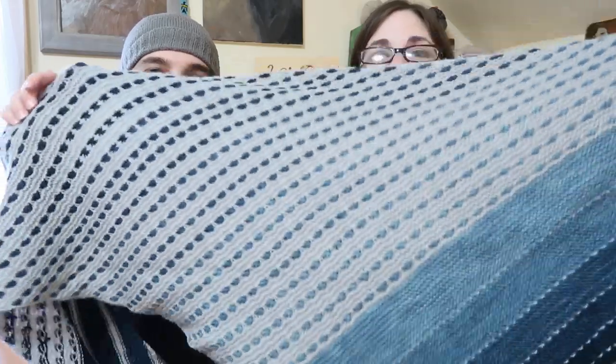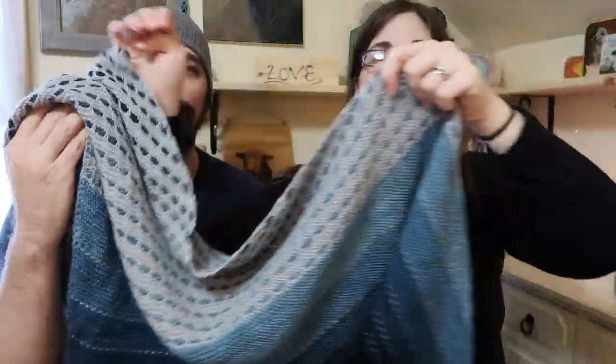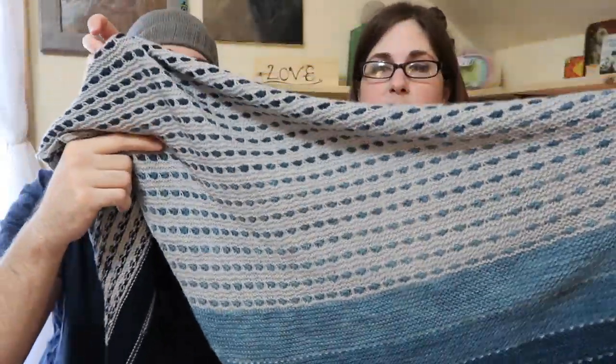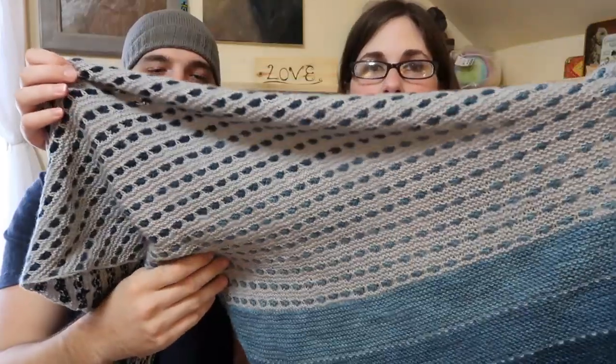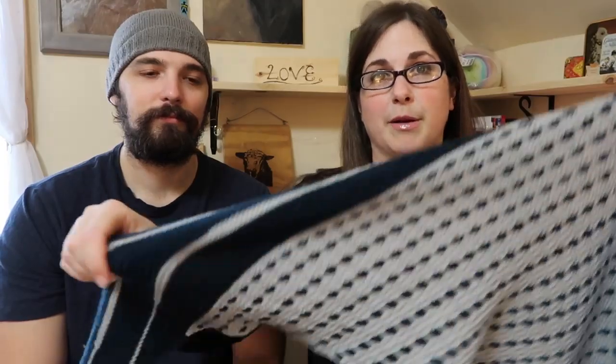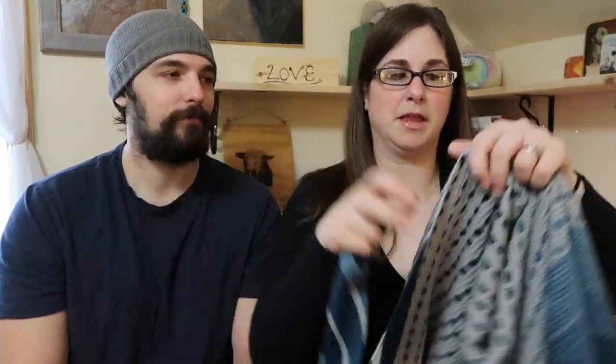For what we're wearing — I am wearing the On the Spice Market shawl by Melanie Berg. I'll take this off and show it — make sure I don't hit the candle. This is from a gradient set that we got from Miss Babs. It's the Perseus gradient, and then the gray is Cascade Heritage Yarns — I don't remember the colorway, but it's just a gray. I love this shawl. It's really fun and super easy to wear.